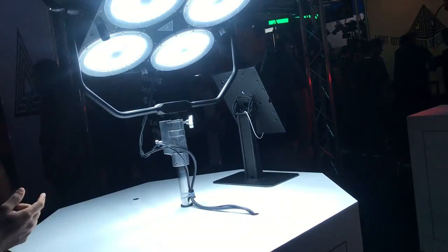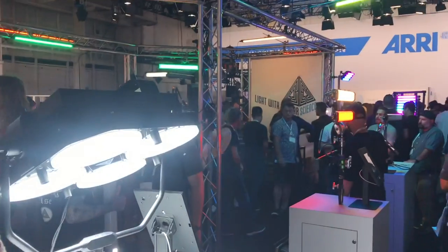Quasar Science, whose gear I have and use a lot, have been branching out of their tube form factor and are going with a really interesting setup — four Fresnels in a built-in array. I didn't get the name of this product and couldn't find it on the website afterwards, but it is super bright, apparently brighter than a Skypanel S360.